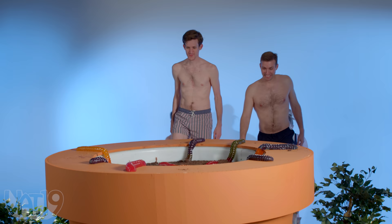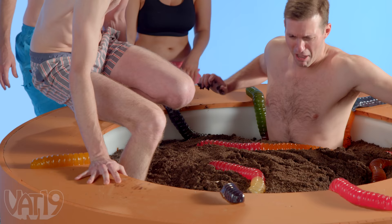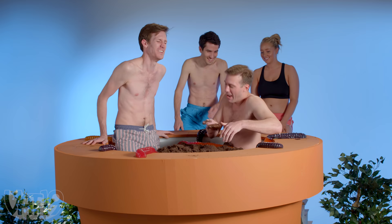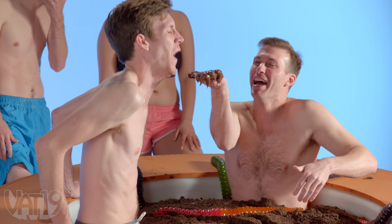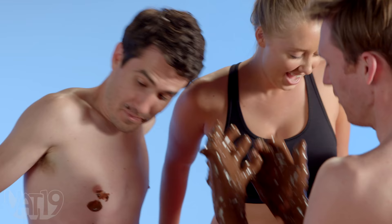Oh yeah! Oh! It's so cold! It's so cold! Have some pudding! No! Have some pudding! It's weird — it's so hard to move! What have I done? What are we doing?